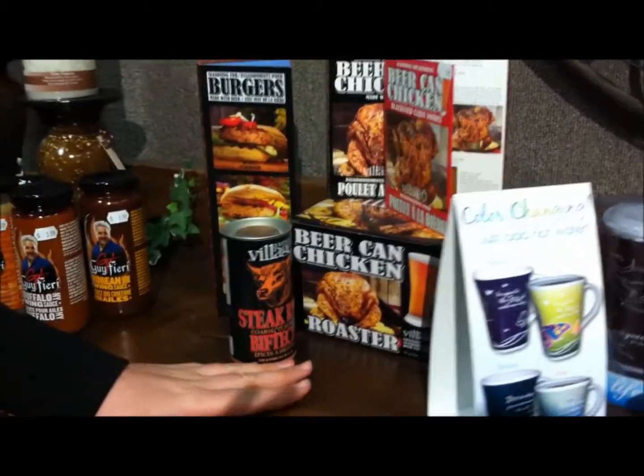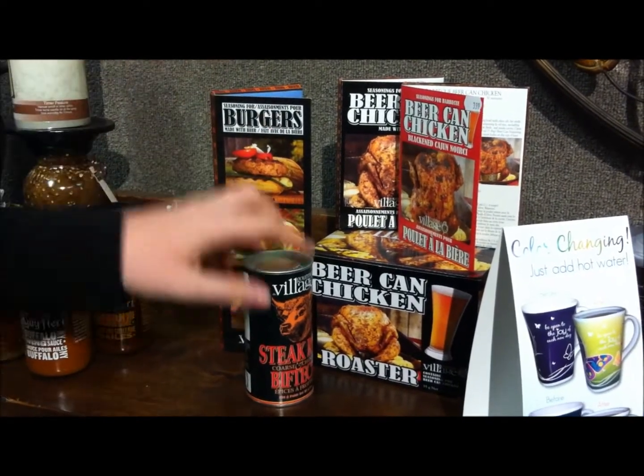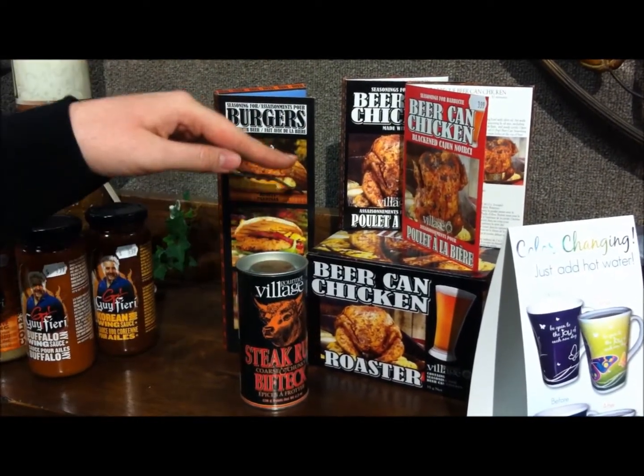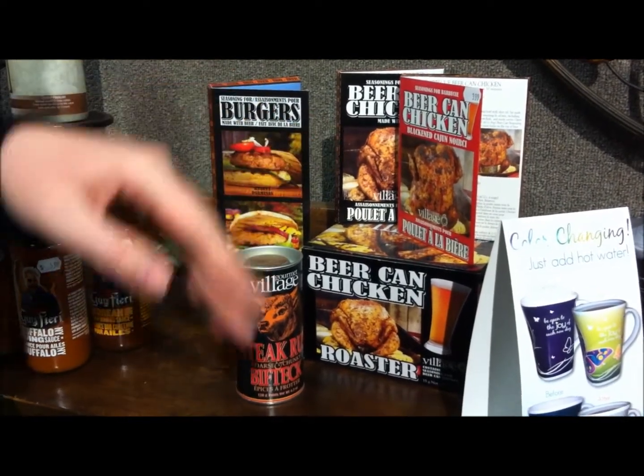Next, we've got your rubs. Who doesn't love barbecuing for Father's Day? We've got your burger rubs, your steak rubs, we even have a beer can chicken — that is awesome putting on the barbecue. Guys are going to love it.